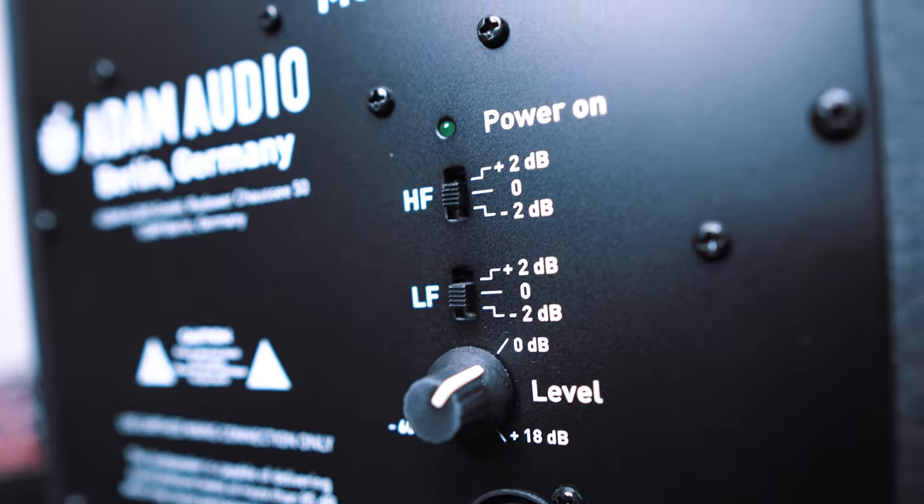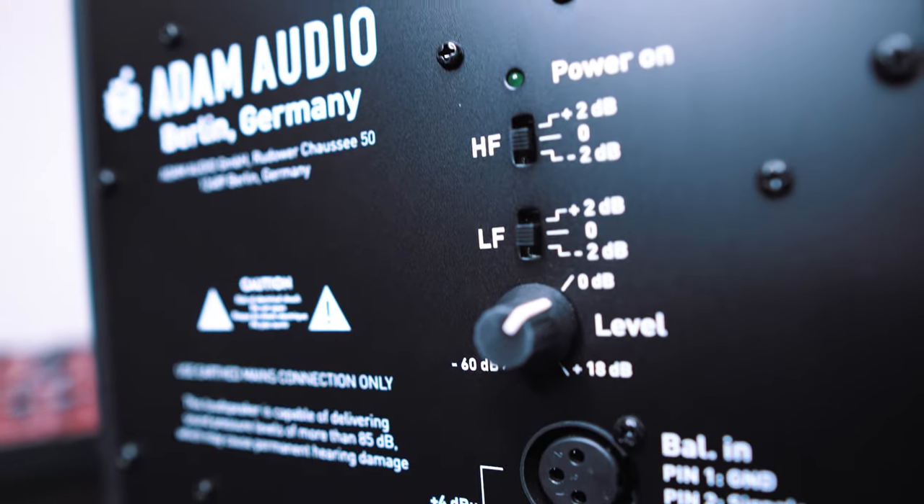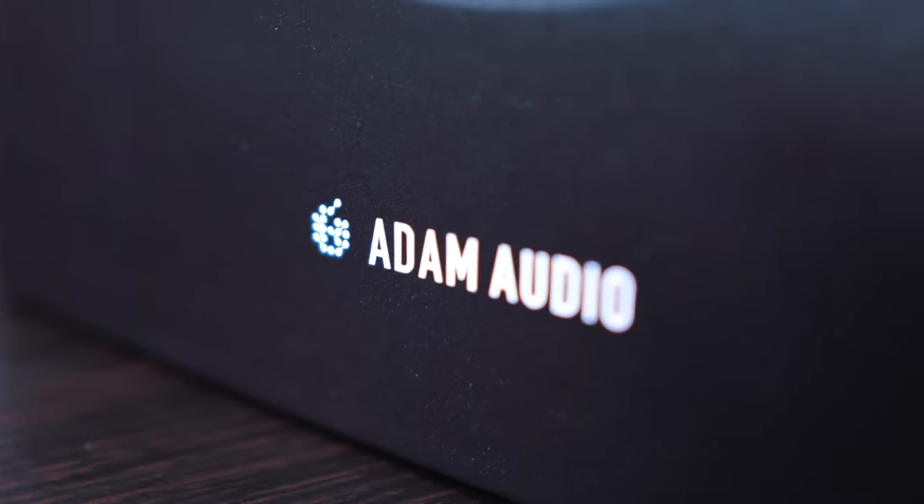When I was getting this particular speaker it was either going to be this or the Yamaha HS7, and there were some subtle differences which meant that I decided to go with Adam Audio, especially this part here.